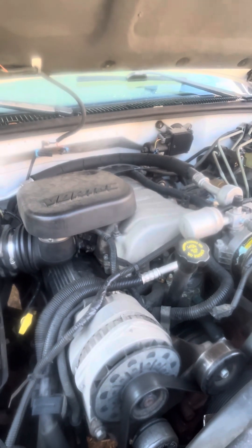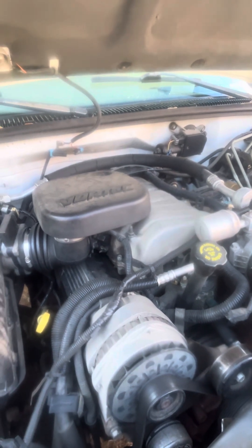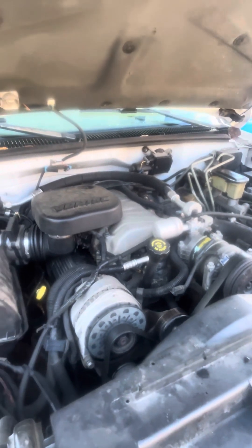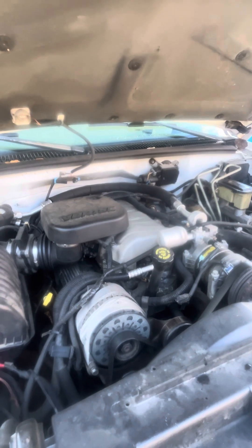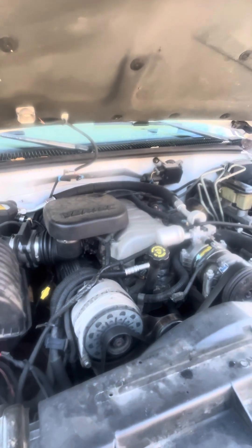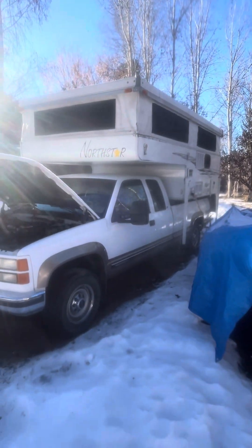Our mileage improved a little bit. This thing — if I've got a tailwind and flat ground — I get about 12 to 13 miles per gallon. Pretty consistently I get about 11.5 miles per gallon, and if I'm really in the mountains I'll get 10.5 miles per gallon. And this thing always has a big camper on the back — it's popped up right now — so it's always carrying a load.